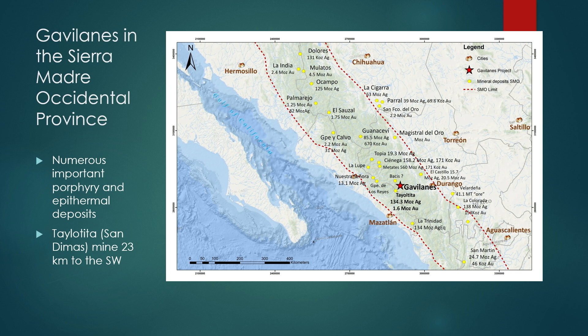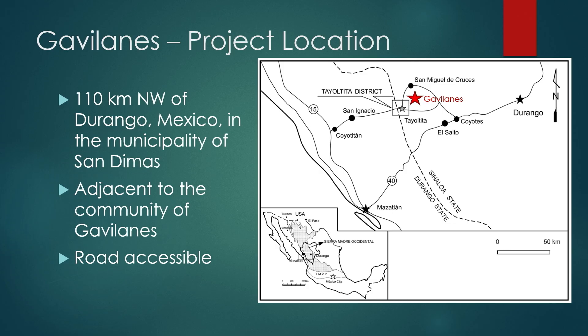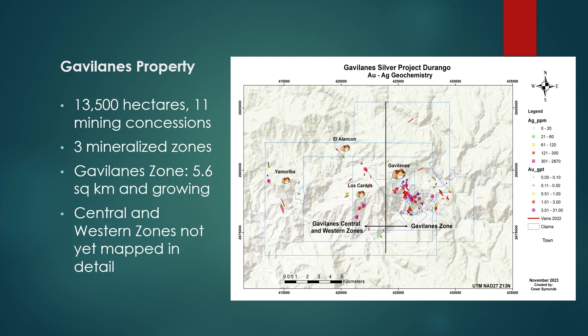We're in the famous Sierra Madre belt in Mexico — a very prolific gold-silver belt. We're located 23 kilometers northeast of the Taialtita or San de Dimas mine, owned by First Majestic. We're road accessible, 110 kilometers northwest of Durango, with 11 concessions totaling 13,500 hectares, three mineralized zones, two of which are very underexplored.